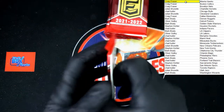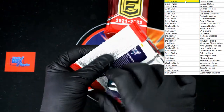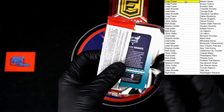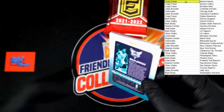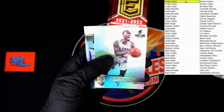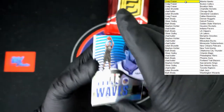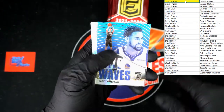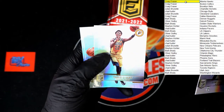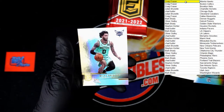Next pack: Brandon Ingram, Patrick Beverly, Damian Lillard. Klay Thompson Title Wave — clear acetate, very nice. Bam Adebayo, Caris LeVert, Alexander, and Bridges.